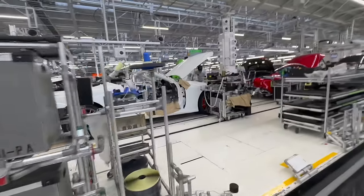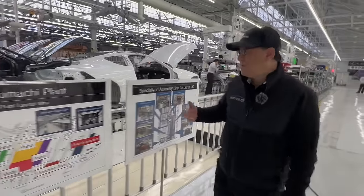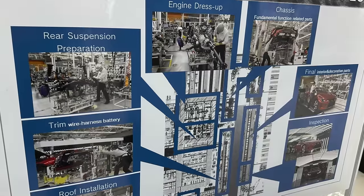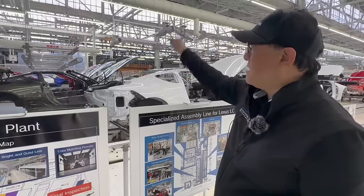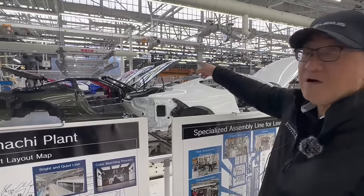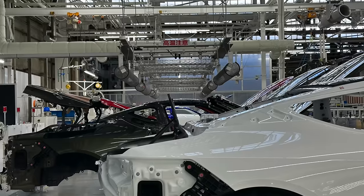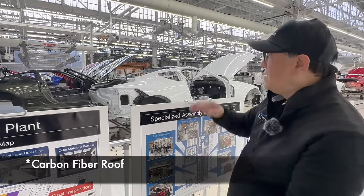In the body shop where all the welding takes place, that's separate, and of course this assembly area is all separate. This is a specialized assembly line covering the engine, chassis, final inspection, rear suspension, trim, and roof insulation. Right here is the roof installation — you can see the Nori Green LC convertible. The important thing is the carbon fiber roof installation. In the back you'll see heaters hanging on top of the cars, designed to heat the adhesive so the carbon fiber can be properly glued to the body. They heat it for almost 60 minutes to make sure the glue is at the right temperature.